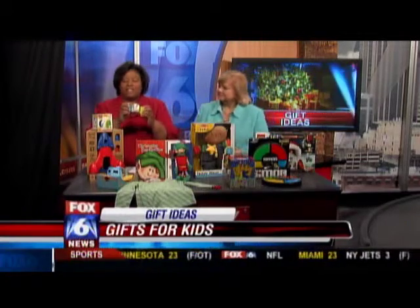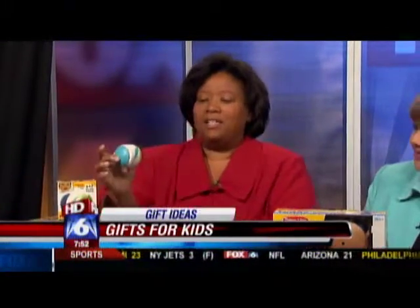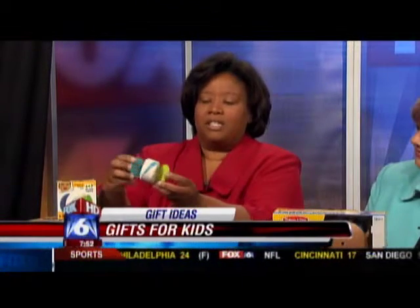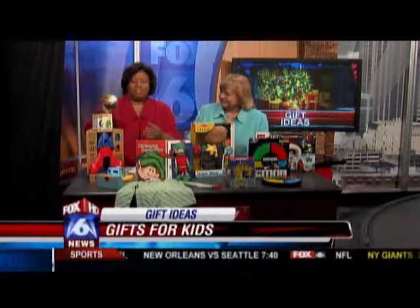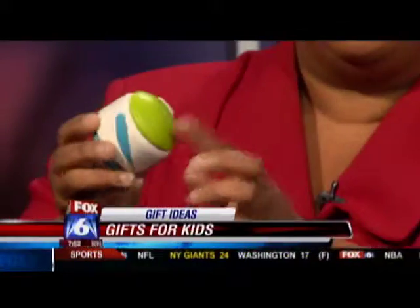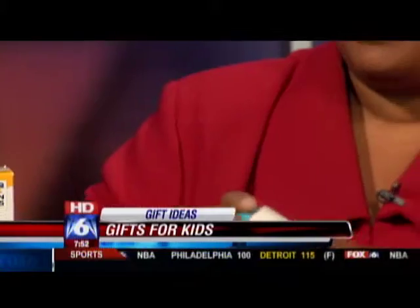First we're gonna start off with something for the very little ones. These are by Plain Toys, and this is a little ball for children six months or younger. Basically when they roll it on the floor, it claps. It's what we call from our green toy collection because it's made with all wood, there are no harmful parts, and the ink is a vegetable dye. So when they put this in their mouth, it's gonna be very safe.